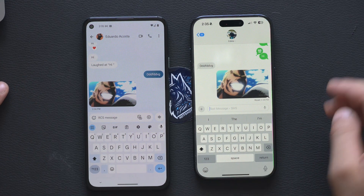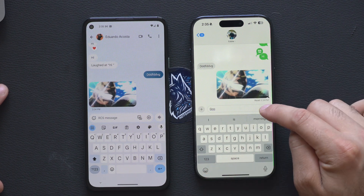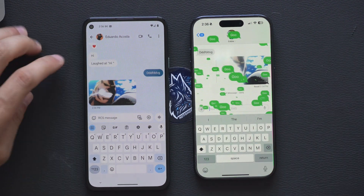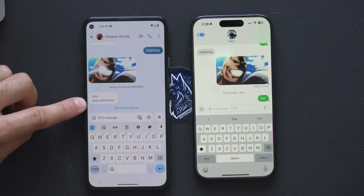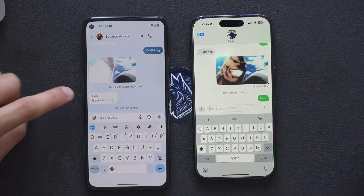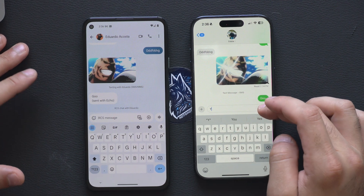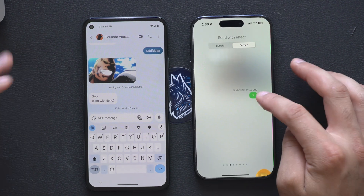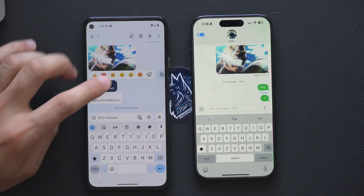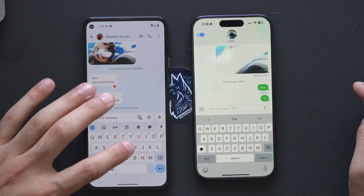Some features are still limited. If you long-hold and try a screen effect, it may not work — it will just say send with echo effect. This is a work in progress, and I know it's happening even for carriers that currently support everything. In the near future we should get screen effects like for celebrations and birthdays. Android reactions are something I do like, and they should appear, though right now it's hit or miss.